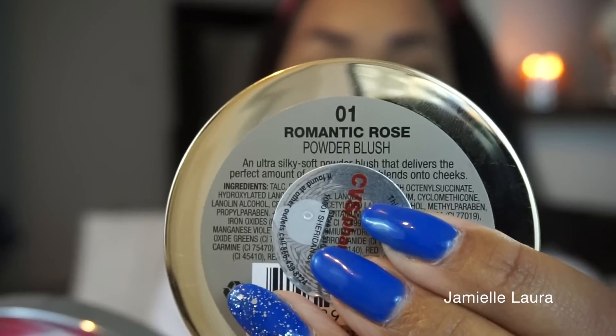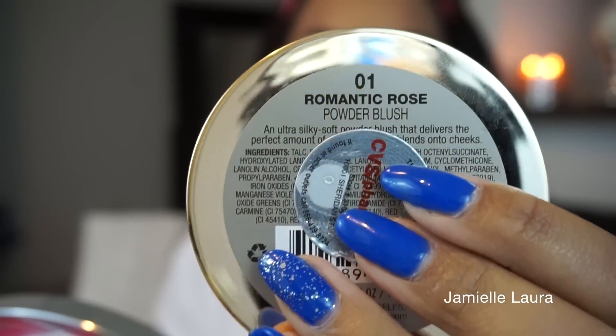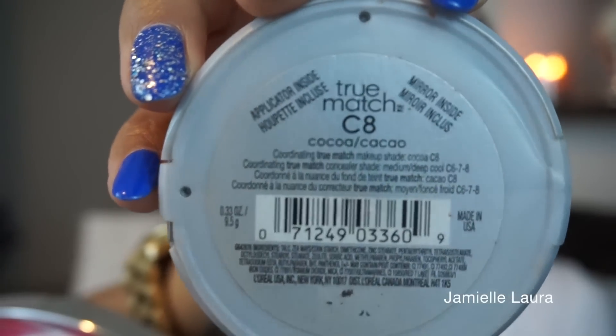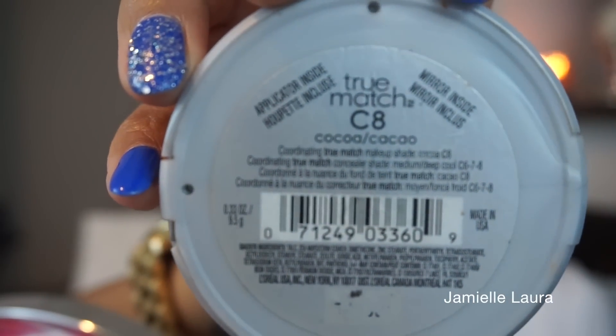Now on to the blush. This one is by Milani — I forget the color but I'll link it down below. We're just going to warm up our face and look like we're actually blushing.